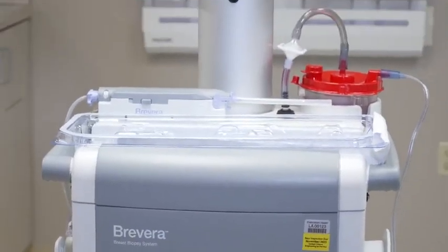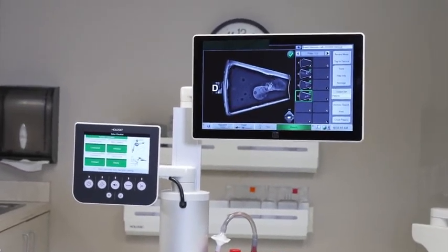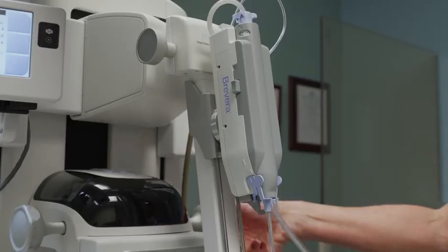The Revera system allows the patient to get numbing medicine during the exam every time it takes a sample. It can also help us stay away from blood vessels that could cause bleeding.